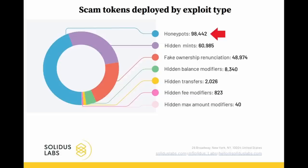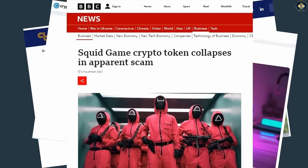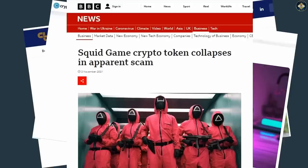In 2022 alone, there were over 98,000 honeypots deployed, making them one of the most common forms of crypto scams. There have also been several high-profile examples of crypto honeypot scams, the most famous being the Squid Game token. This was a classic example where buyers could purchase the token but were not able to sell it, resulting in a loss of their investment. The scammers made off with 5.7 million dollars before the scam was discovered.